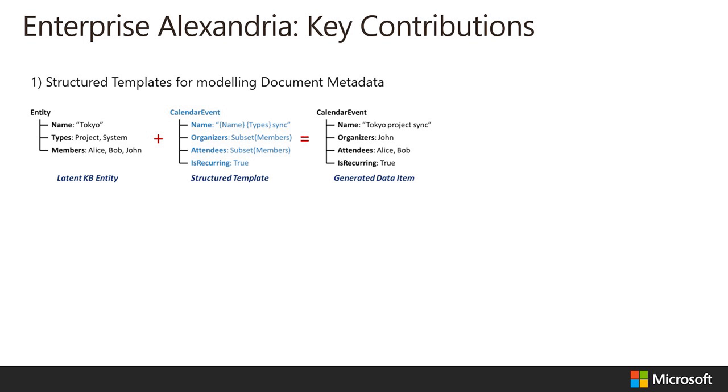There are four key extensions in Enterprise Alexandria. First, structured templates have been added to represent the links between document metadata and entity properties in a latent space. For example, a structured template allows the system to learn that project members often appear as meeting organizers in calendar events.